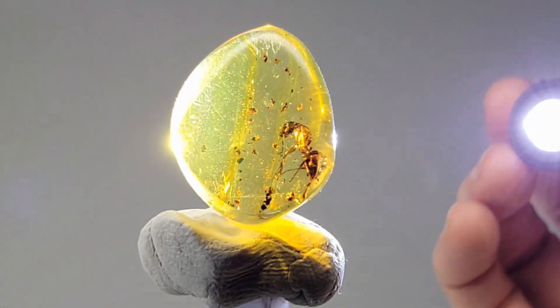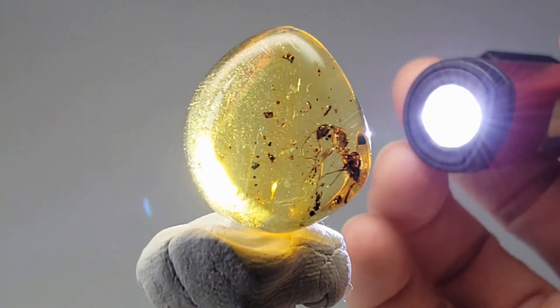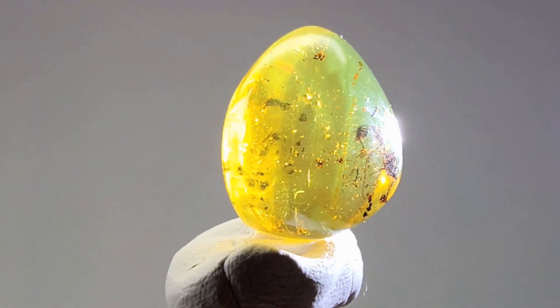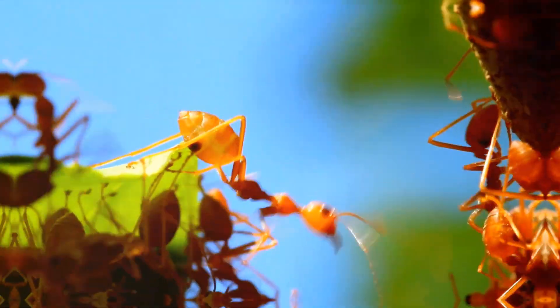Ants like this one were part of an ancient, complex society that once roamed the tropical forests of the Dominican Republic. It's a rare find, preserved perfectly down to its fine details, making it a gem for both collectors and scientists alike.